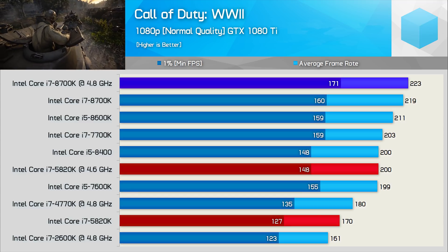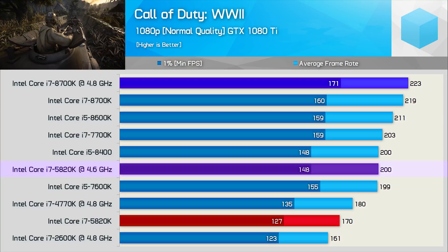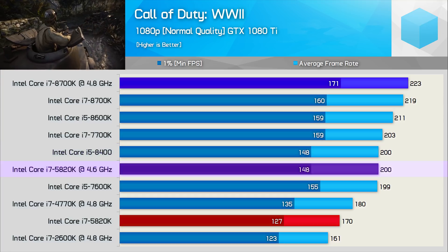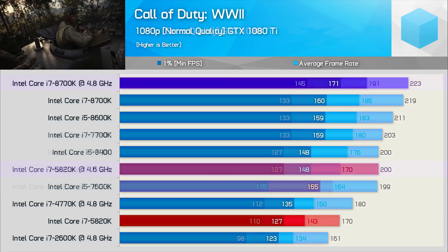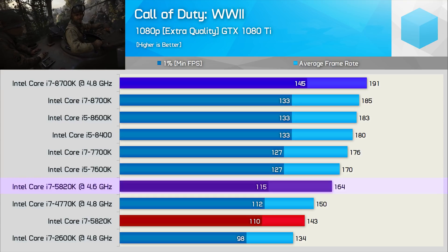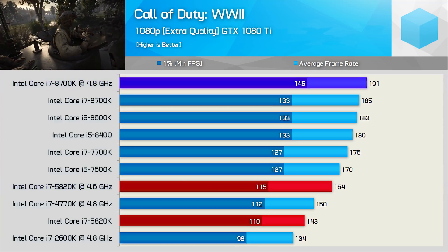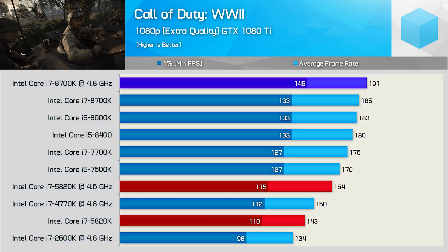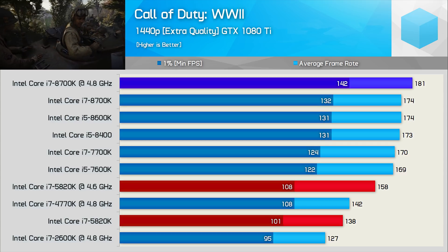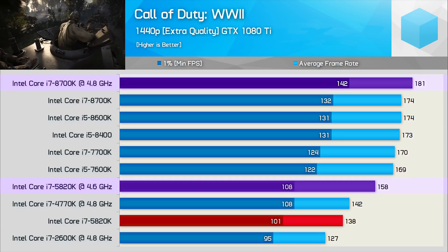In Call of Duty: WWII at normal quality settings, the 5820K does quite well even before overclocking. Once wound up to 4.6GHz it matches the Core i5-8400 with an impressive average frame rate of 200 FPS — just 10% slower than the Core i7-8700K at 4.8GHz. Interestingly the margin grows with extra quality settings, and now the overclocked 5820K is 14% slower than the overclocked 8700K — though it's still pushing well over 110 FPS at all times. At 1440p we see only a slight reduction, remaining around 10-13% slower than the 8700K.